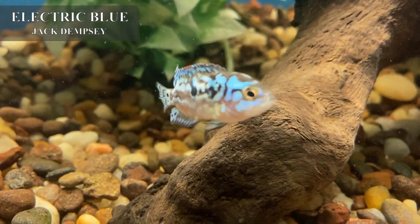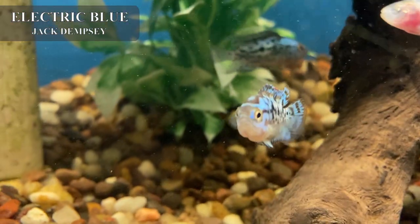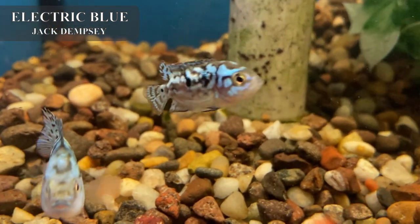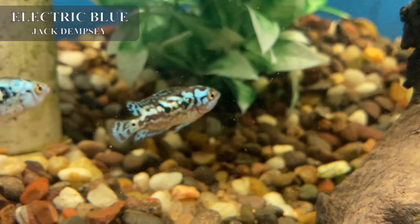We got in some electric blue jack dempseys — these are probably one of our most popular cichlids that we carry because they generally go very well with more docile species. Awesome for color, they get up to about six inches max.